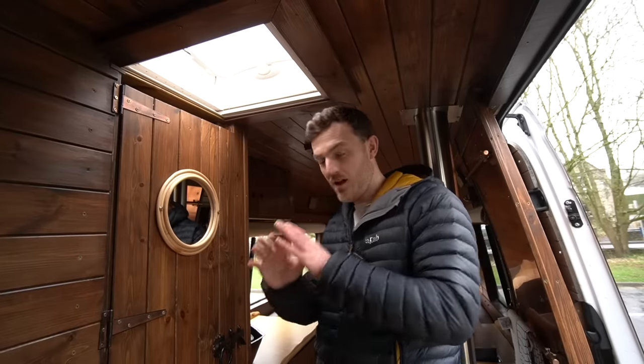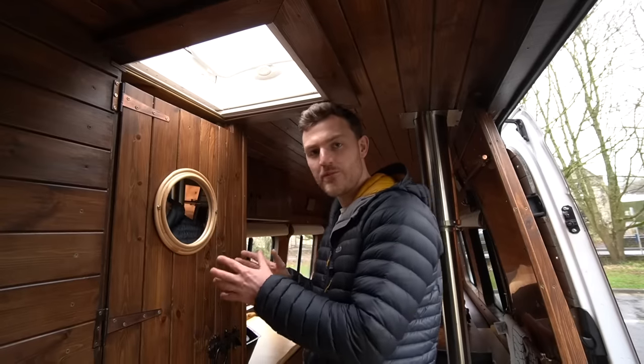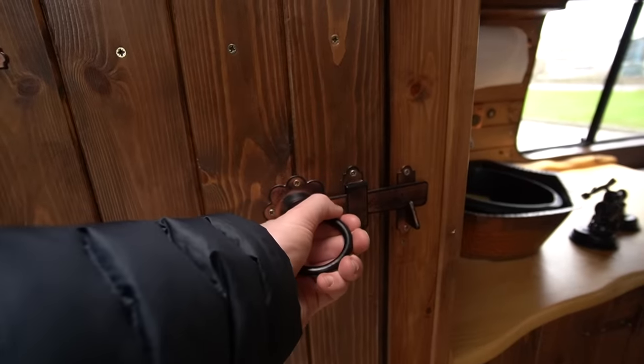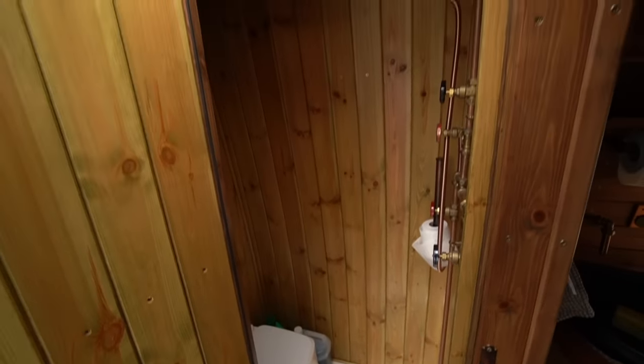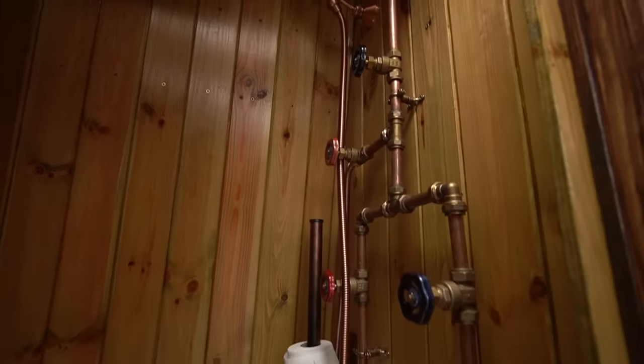One feature I have to say I love in this van, and something I've personally not experienced before, is it's got a full-size shower and toilet area inside. The shower slash toilet area is obviously very tight but it's been beautifully crafted with all of this industrial copper and these knobs that you turn.